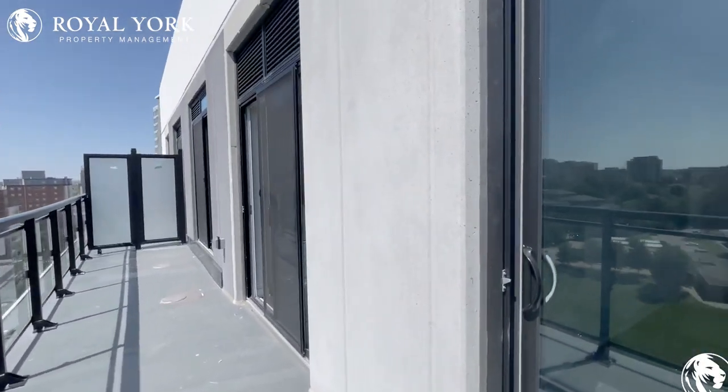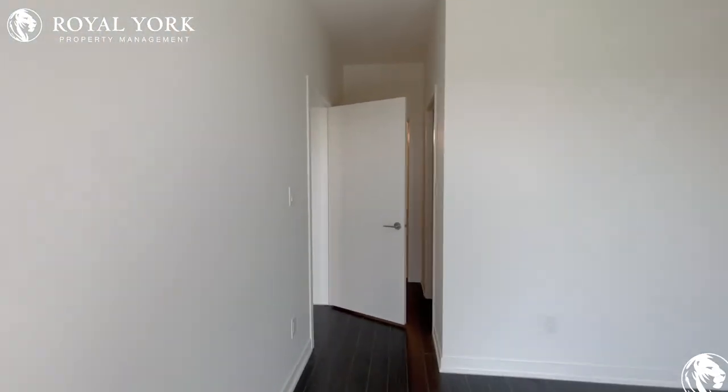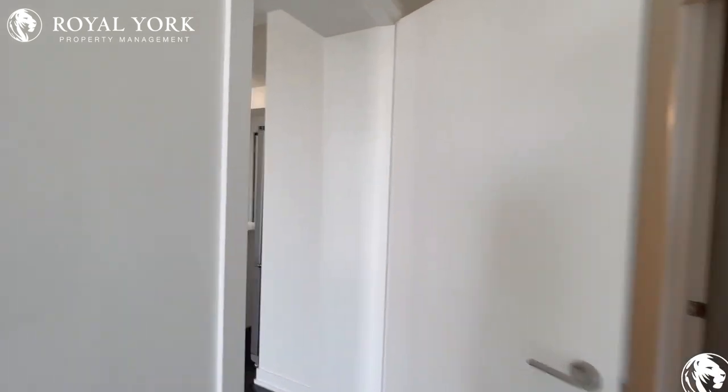If you would like to see this unit, please contact Royal York Property Management as we are open 24-7, 365. Thank you and have a great day.